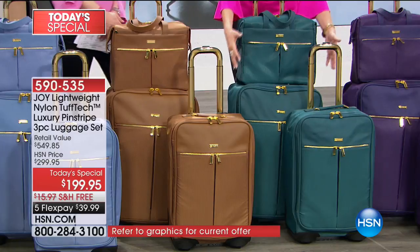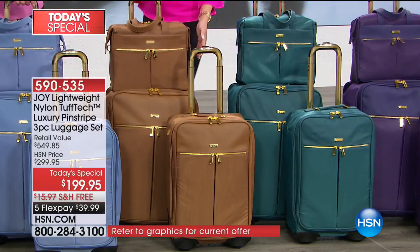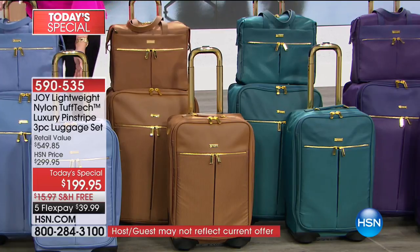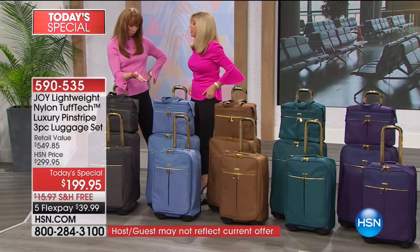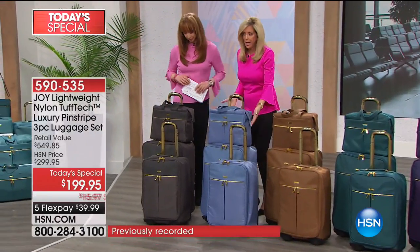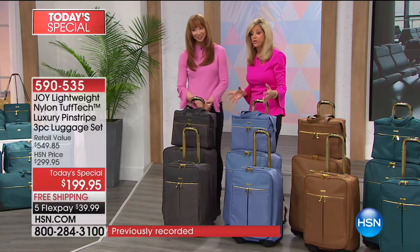The deep teal is gorgeous. Remember, you're getting the entire collection. Then this is the bronze — love that bronze. And the chambray blue. By the way, chambray almost always sells out in the first show. That blue, look at how beautiful, how gorgeous this luggage is. It truly is gorgeous luggage.